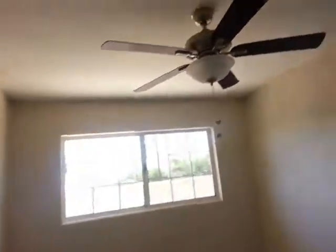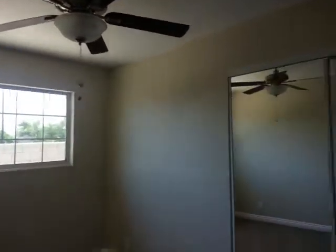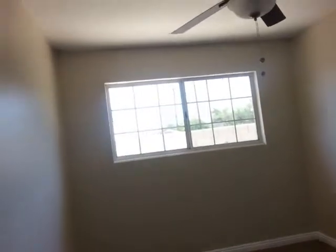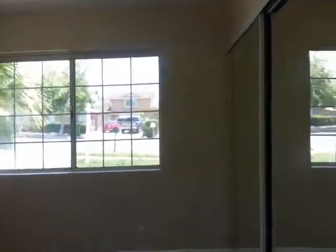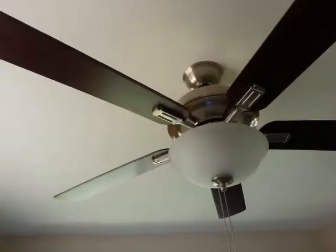Down the hallway to the right we have a first bedroom with a ceiling fan, also with a light and mirrored glass closet door. The room isn't too big. And to the left we have the second bedroom with a mirrored closet and a ceiling fan.